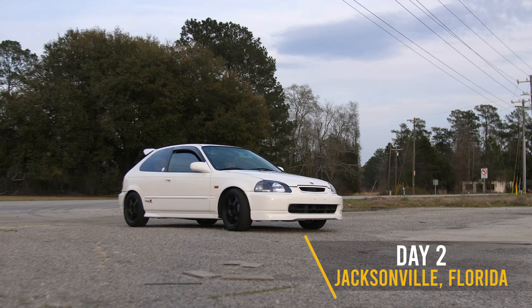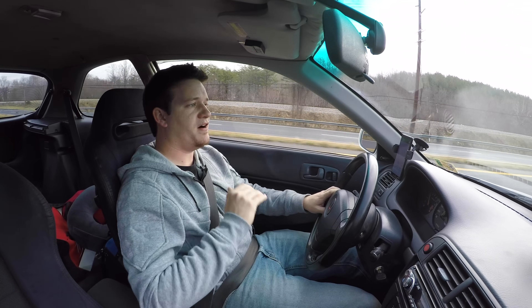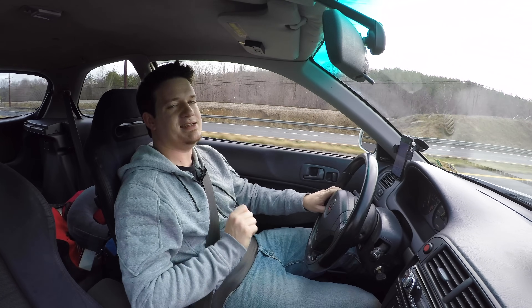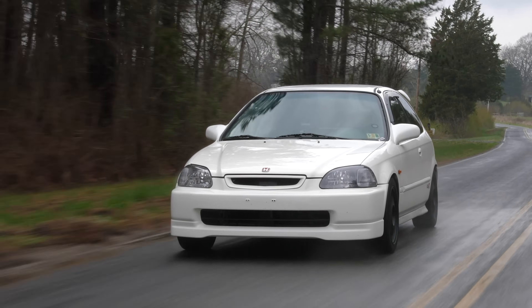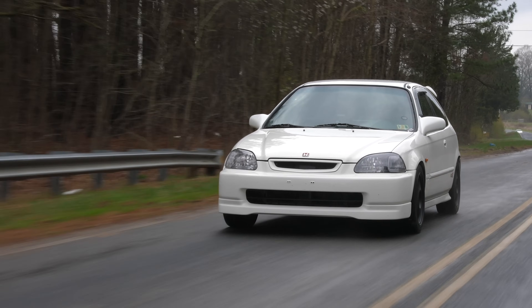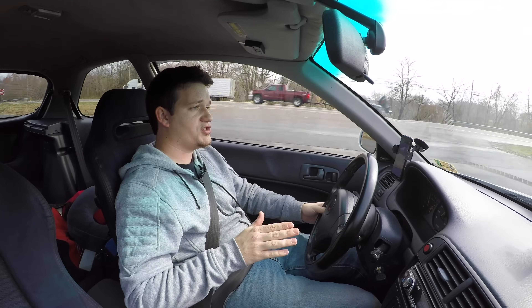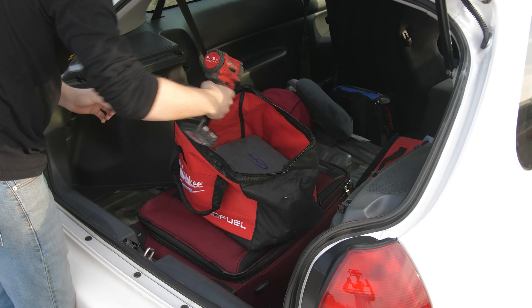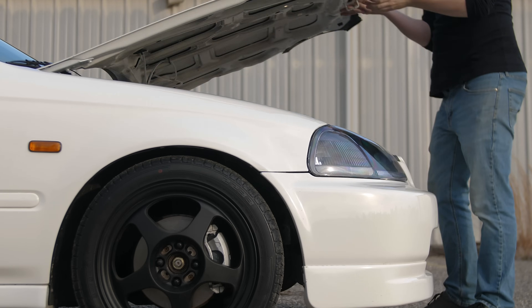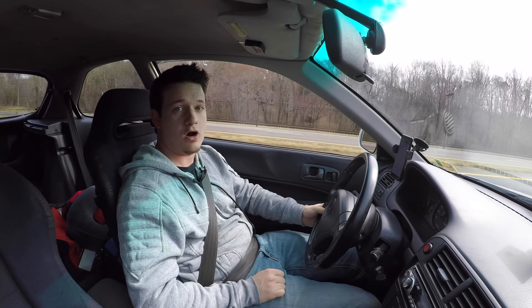Honda Civics are stolen a lot — it's the most stolen car in the U.S. Last year, 45,000 1997 Honda Civics were stolen. Considering they only made 318,000 Honda Civics, that means 14% of every 1997 Honda Civic was stolen. So I've made some precautions: it's got a front camera and a rear camera with motion detection, I have a GPS tracker in the car, and I will be taking my ECU out of the car every night.